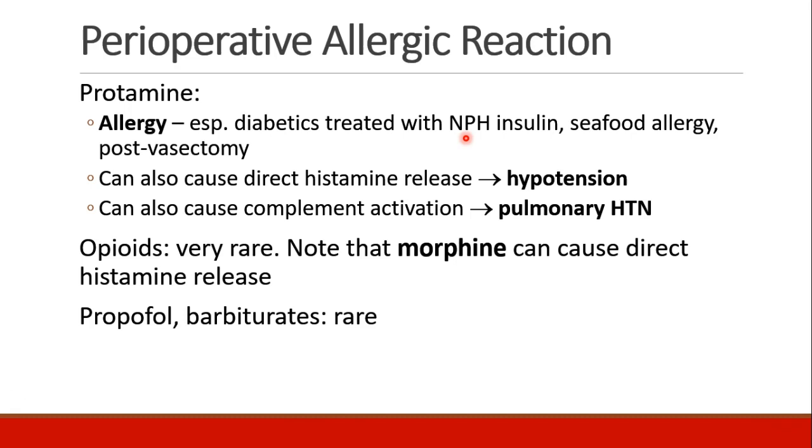Allergy to opioids is quite rare, although we know that some, like morphine, can cause direct histamine release in a non-immune-mediated mechanism. Allergy to propofol and barbiturates is also rather rare.